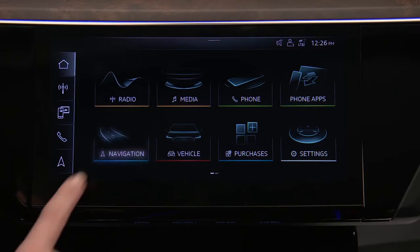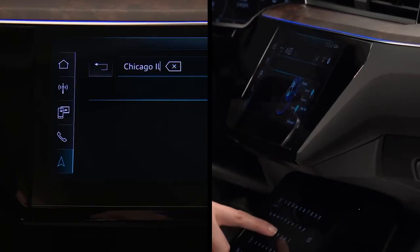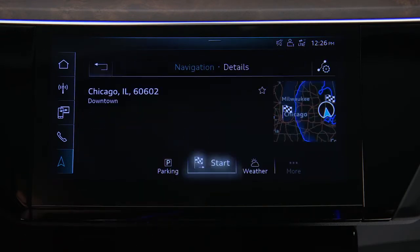To begin, press navigation on the upper MMI display. Press search to enter a destination address. Select the address when it appears in the list of results, then press start.